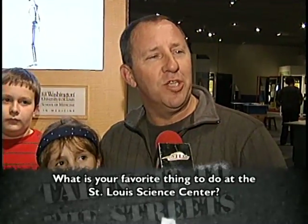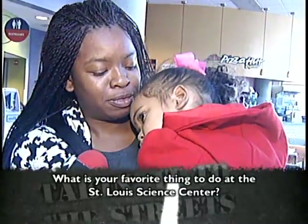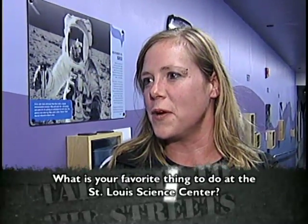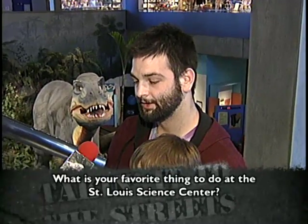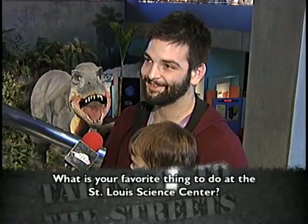I like the children to see that as well. What's your favorite thing to do at the Science Center? You like the dinosaurs? She liked the dinosaur. I really love the Omnimax Theater. The planetarium is really cool to watch movies in, and the exhibits are always awesome. He likes to come here. We take him to the Omnimax every now and then, just trying to get him into it early.